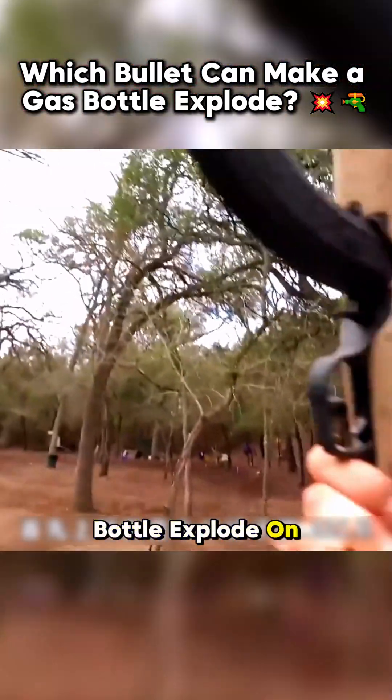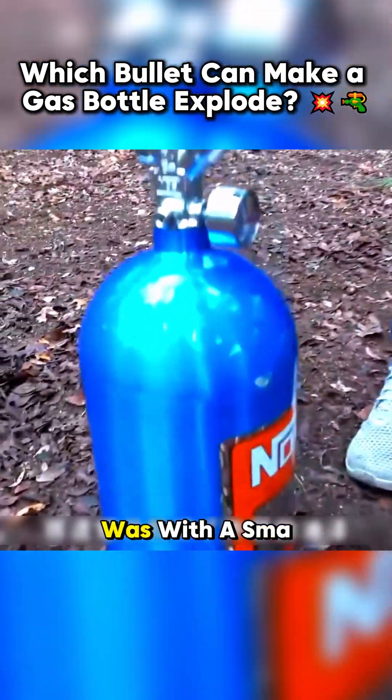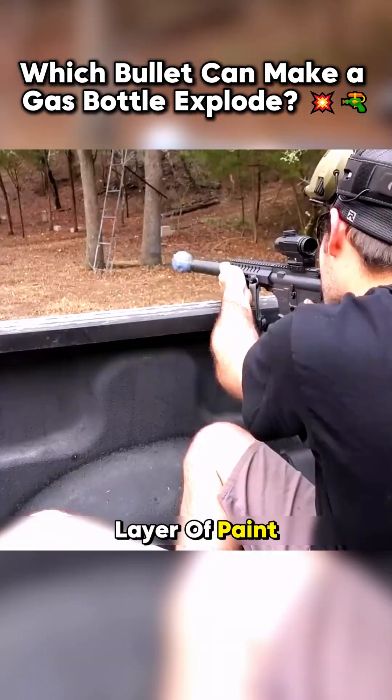What bullet can make a gas bottle explode on impact? Let's find out. The first attempt was with a small caliber .22 bullet. Unfortunately, it only scraped off the outer layer of paint without leaving a dent.